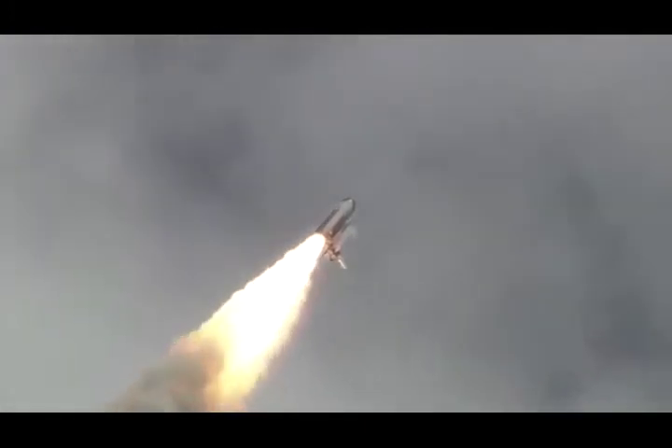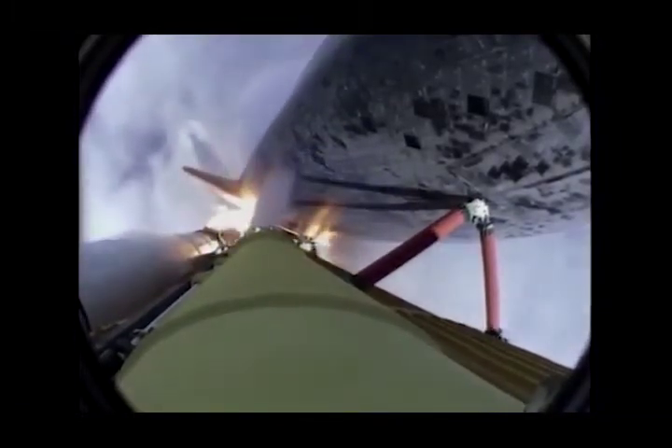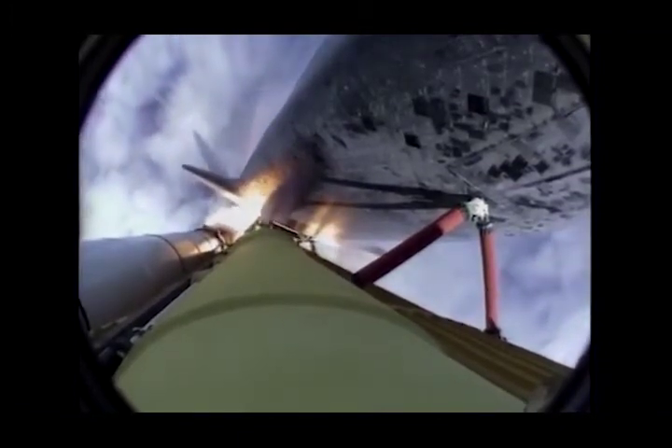Atlantis now heads down, wings level, on the proper alignment for its eight-and-a-half-minute ride to orbit. Four and a half million pounds of hardware and humans taking aim on the International Space Station. 40 seconds into the flight. The three liquid fuel main engines throttling back to 72% of rated performance in the bucket, reducing stress on the shuttle as it goes transonic for the final time.